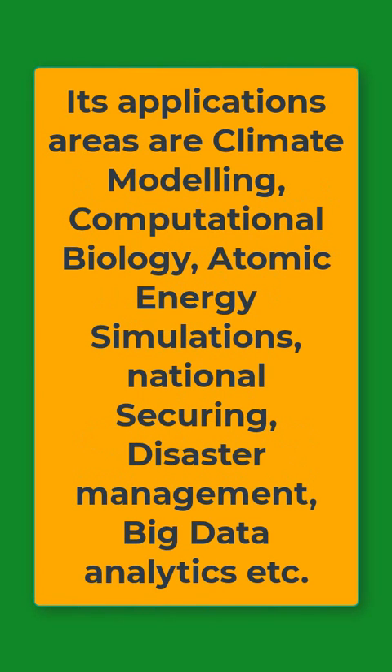The application areas of supercomputers include Climate Modeling, Computational Biology, Atomic Energy, Simulations, National Security, Disaster Management, Big Data Analytics, and more.